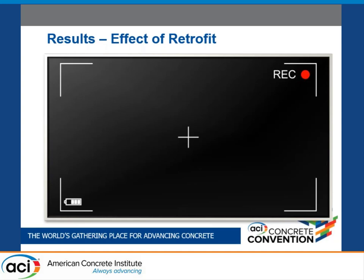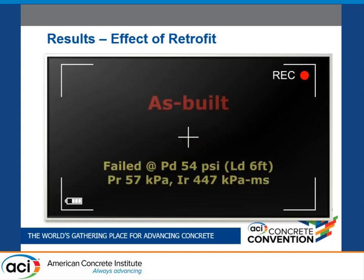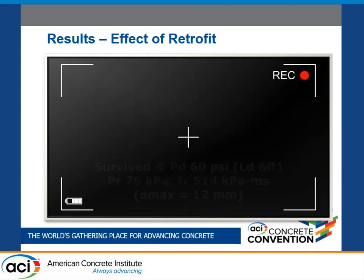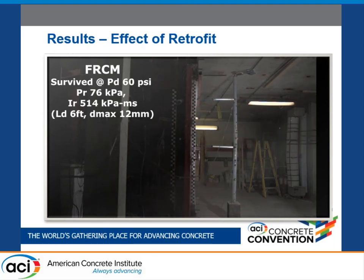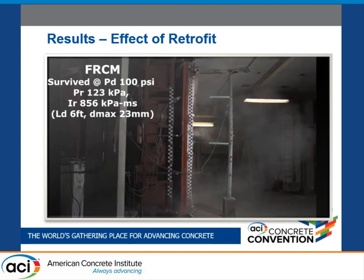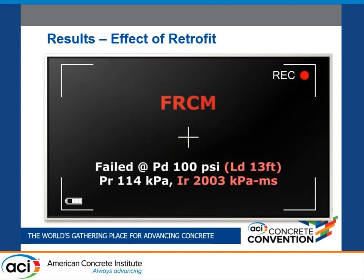This video compares the behavior of the two walls. While the as-built wall failed at 57 kPa reflected pressure and 447 kPa·ms impulse, the FRCM retrofit wall remained comparably intact until 123 kPa reflected pressure and 856 kilopascal-milliseconds impulse, and then failed at the last shot.